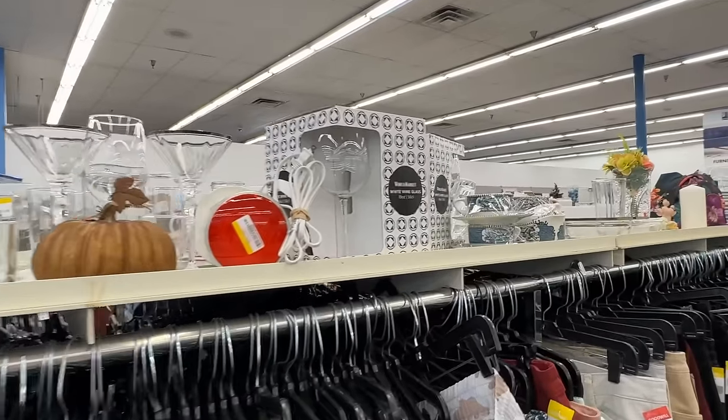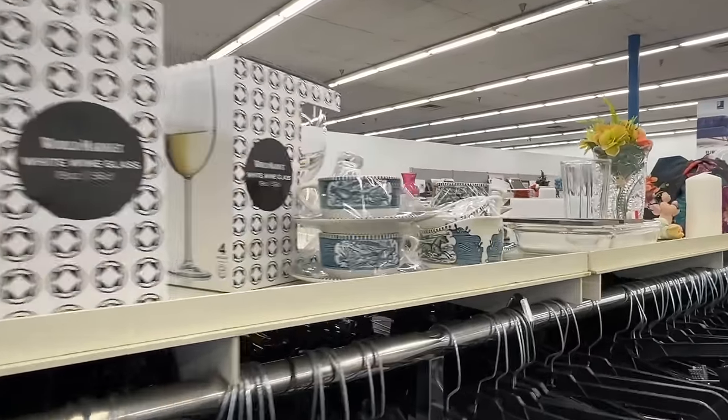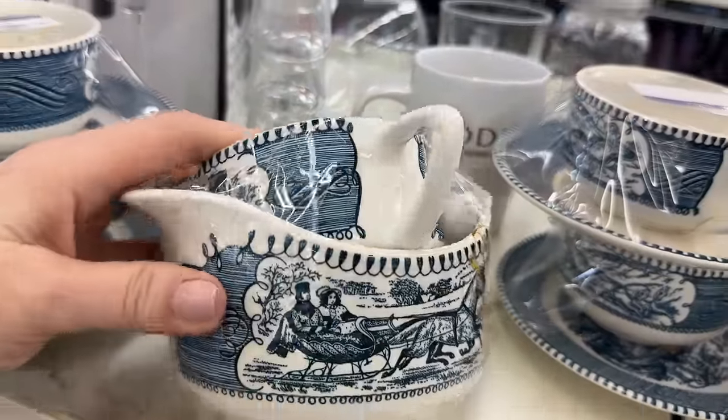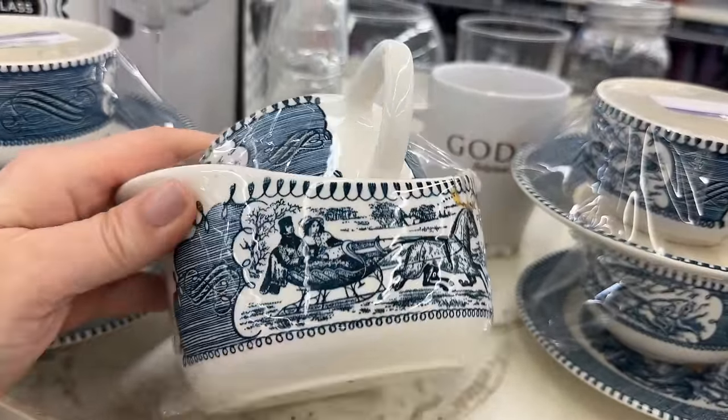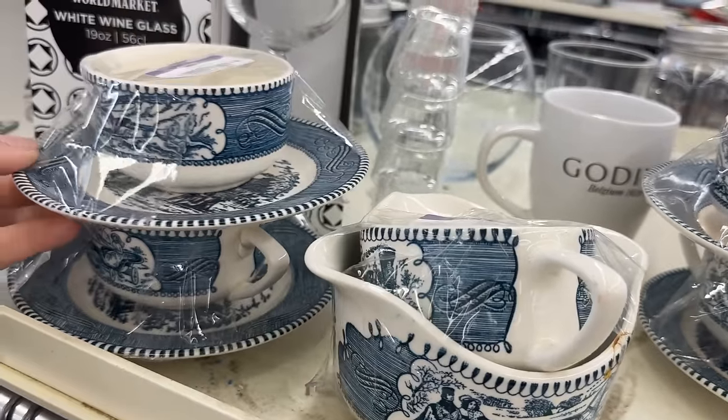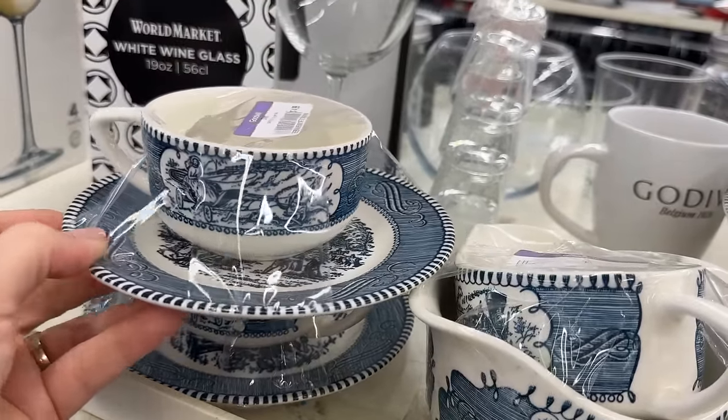Blue and white is always something on my list — this looks like a Currier and Ives design. I didn't see a back stamp, but I do like those cups and saucers. Cups and saucers, sugar and creamer — you can't go wrong. It would be a sweet set.